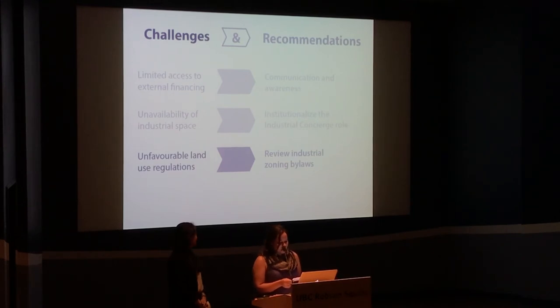Industrial land use regulations varied by jurisdiction. Some facilitated co-locations, others did not. The City of Vancouver can prevent this by reviewing its industrial zoning bylaws to ensure flexible uses are allowed.